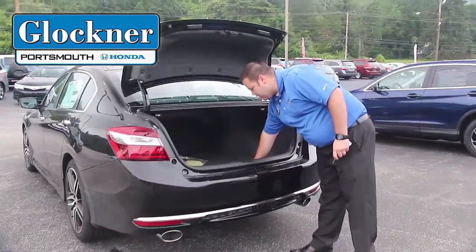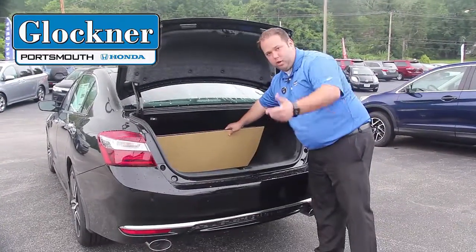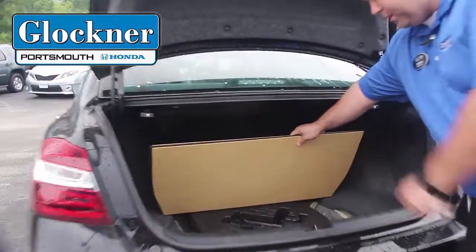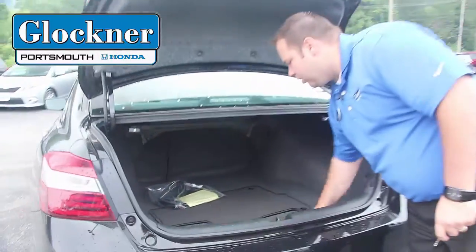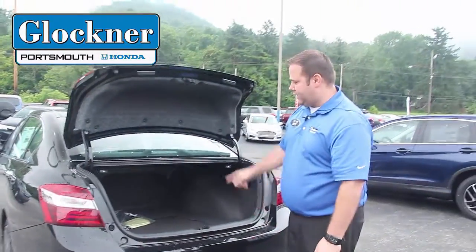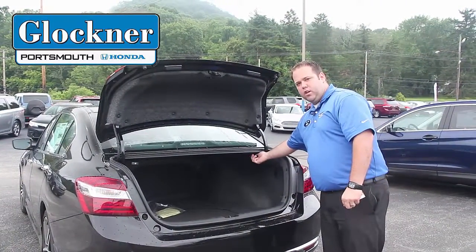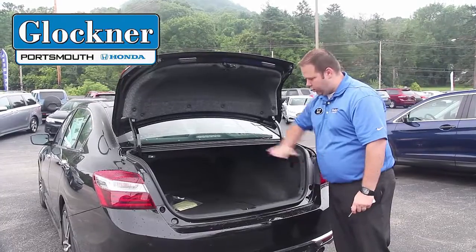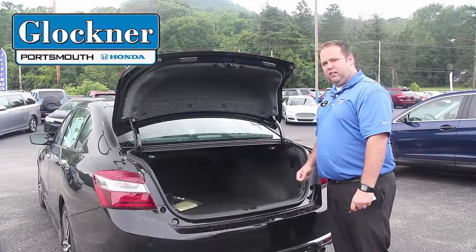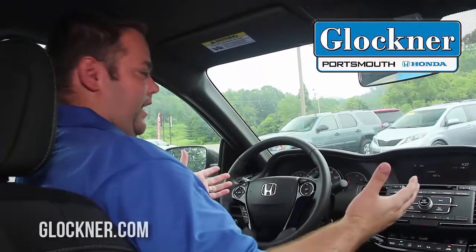Inside the trunk, underneath you've got your spare tire and your jack, so if you break down or anything like that happens, you have that option to fix your tire on the road. You also have plenty of room back here, and the seats fold down — you pull the trigger and then go inside to pull those seats down, which gives you access all the way through the backseat.